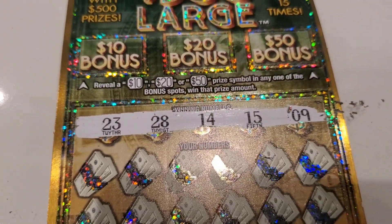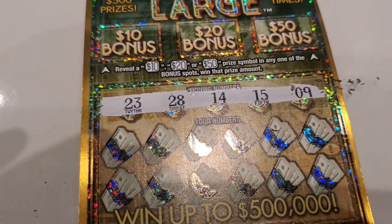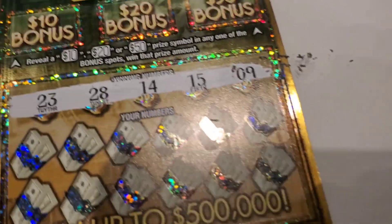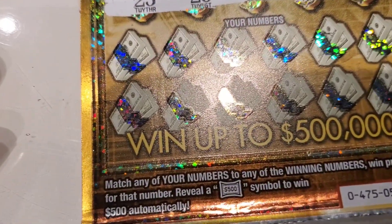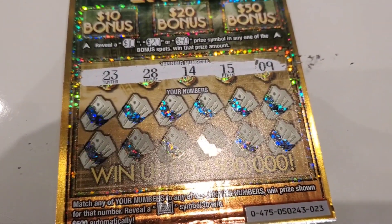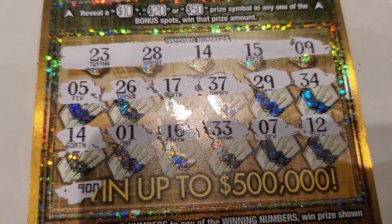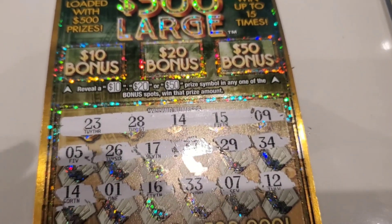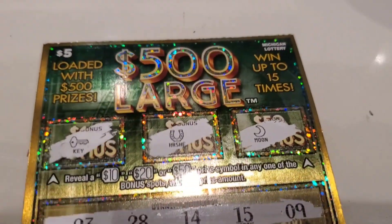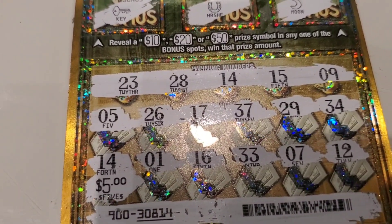All right, on the 500 Large the winning numbers are twenty-three, twenty-eight, fourteen, fifteen, and nine. There's a bonus area that we can hit a ten, twenty, or fifty in. And we can reveal a symbol to win fifty or five hundred dollars automatically. We have a win — we match the fourteen. The bonus did not reveal anything. The fourteen was a five dollar win.